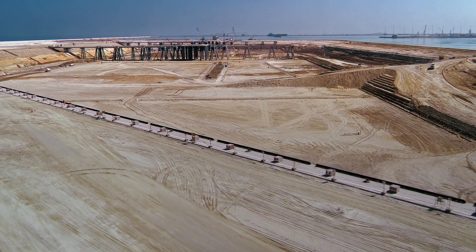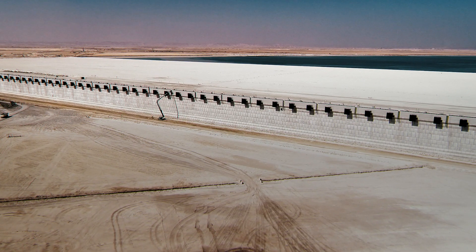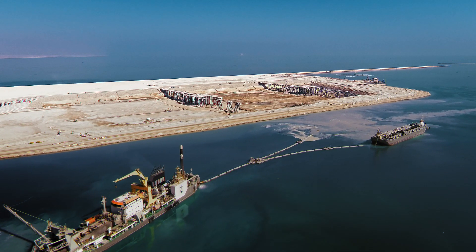Once the two pits had reached the required depth and the quay wall and jetties had been completed, the 500,000 square meter area was submerged in a controlled manner.